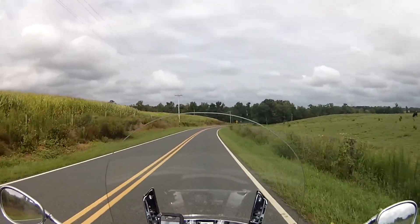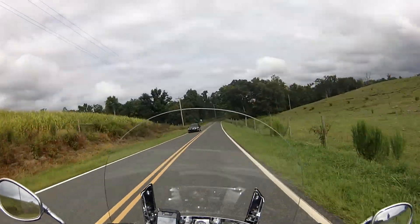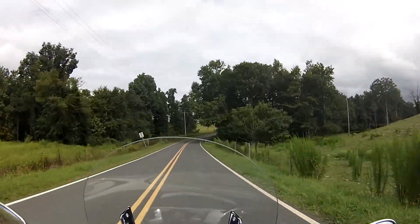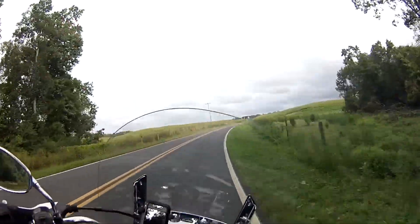It used to all be forest. Same with this corn up here on this hill — I cut all this down a couple of years ago and turned it into farmland. It's pretty cool.